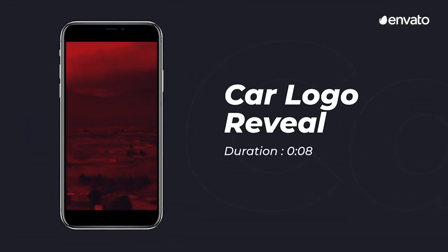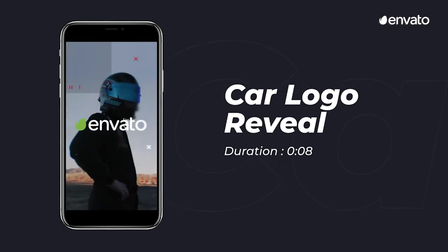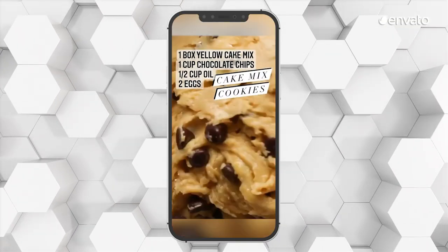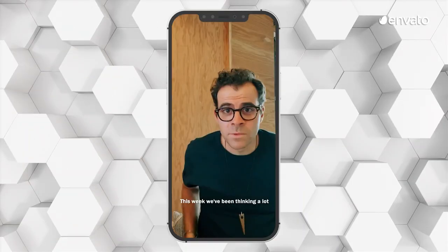Add your video, image and text, and you'll be directing teaser trailers, sneak peeks and openers in no time. And speaking of text, soundless optimization continues to be an important consideration when it comes to social media videos.